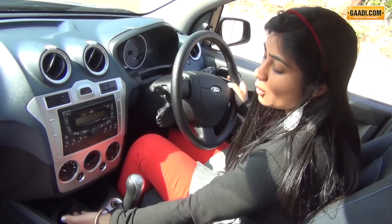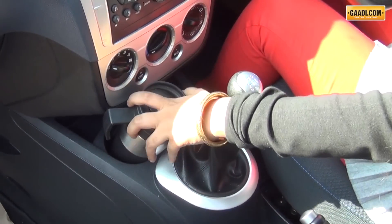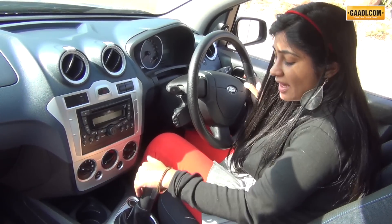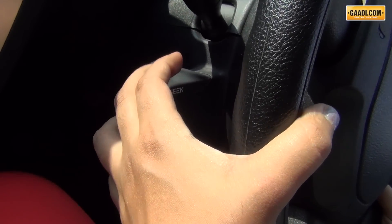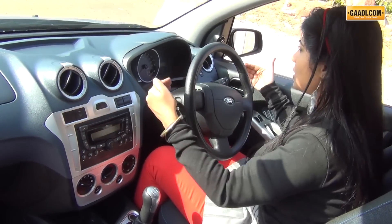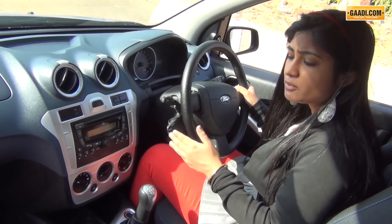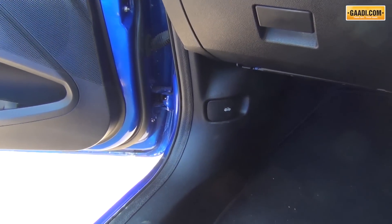Ford has done some really funny things with the Figo. For example, the cup holder — where is the depth? For a cup of this size, this is definitely not going in here. Also, the 12V input here actually interferes with the gear change. The steering-mounted controls are not actually steering-mounted controls — these are steering-column-mounted controls and you can only use them properly when driving straight on highways with the steering at a very specific angle. Very unfortunately, I have never been able to find such roads in Delhi. Also, the engine bay opening lever — what is it doing there?